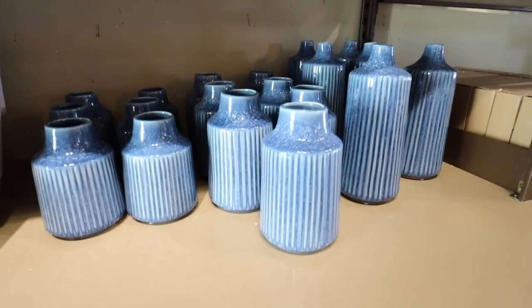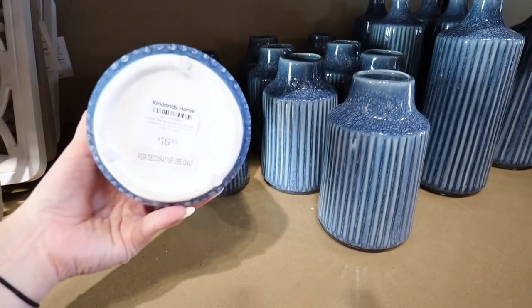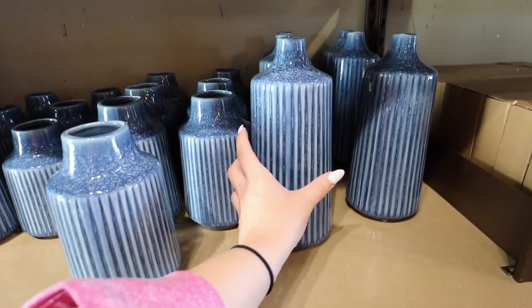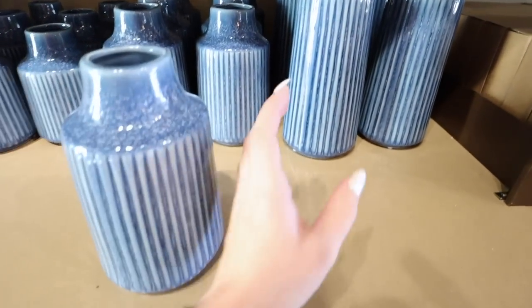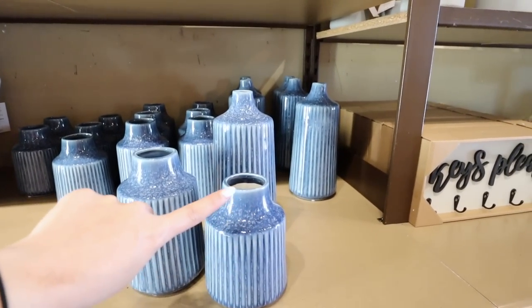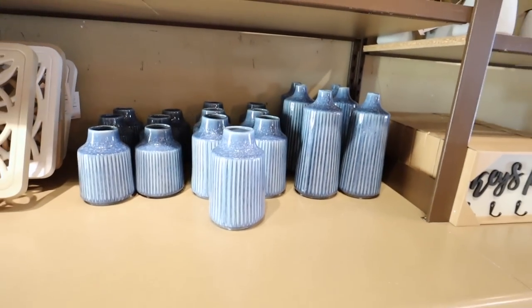Continuing on with the blue theme, they have this blue vase set that comes in three different sizes with the same vertical striping. The small one is $16.99, the medium is $19.99, and the tallest is $24.99. It's always really nice to get all three of a set — you can stack them like this on a bookshelf, maybe with a faux stem coming out. They have tons of great faux stems here at Kirkland's as well.